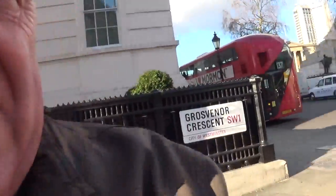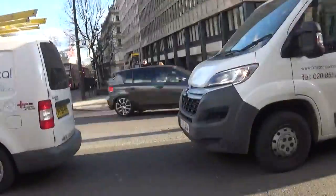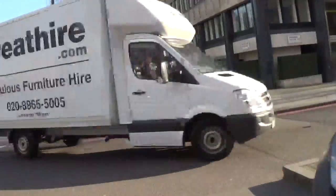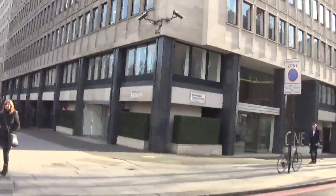The trouble is, as you can see, the traffic around here — because of the time of day it's getting really difficult to get across these roads.